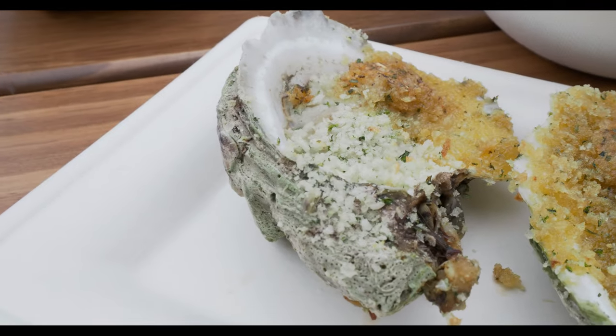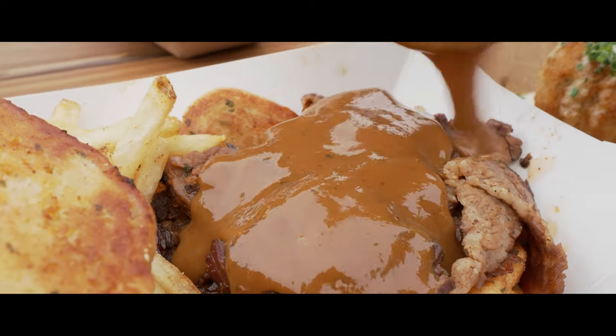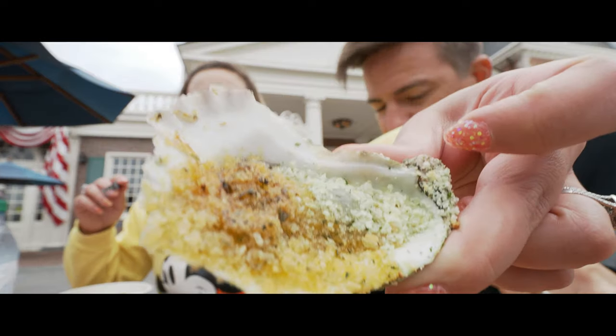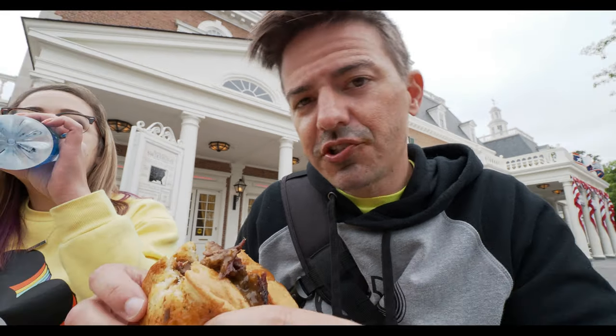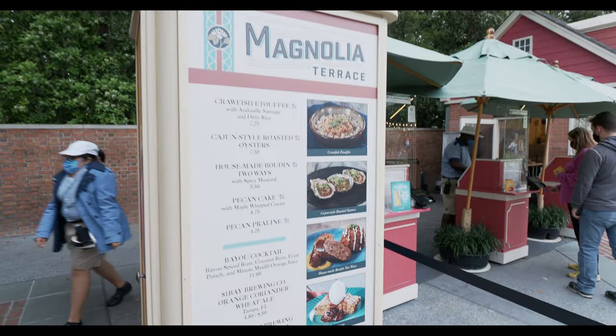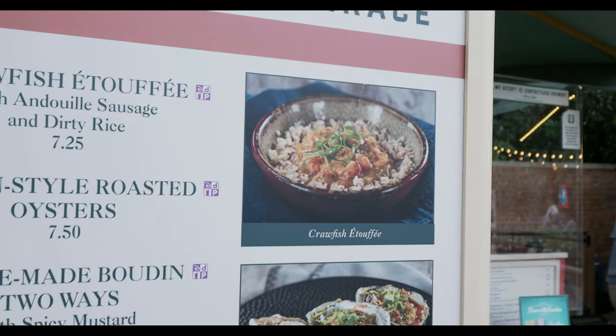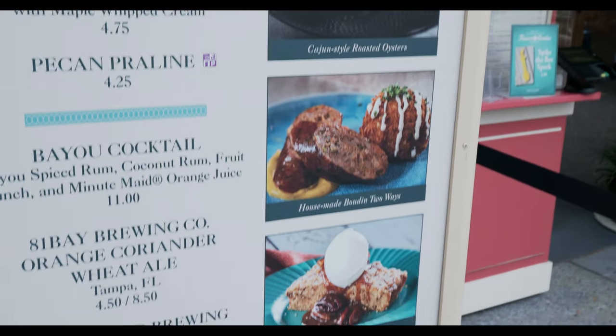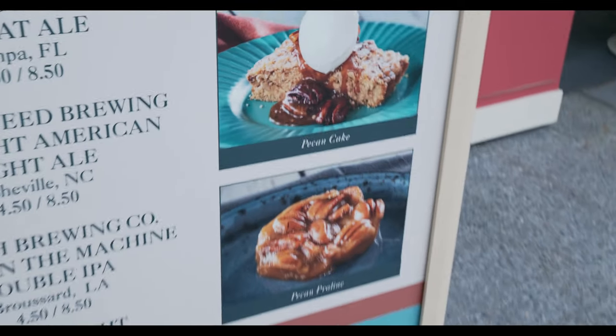What did you go get? Everything! We got the etouffee, these amazing-looking oysters, and the boudin two-way. She got the mustard sauce and it's got garlic bread that it's on. She got the crawfish etouffee, the Cajun-style roasted oysters, the house-made boudin two-ways. And she skipped the pecan cake but got the pecan praline.